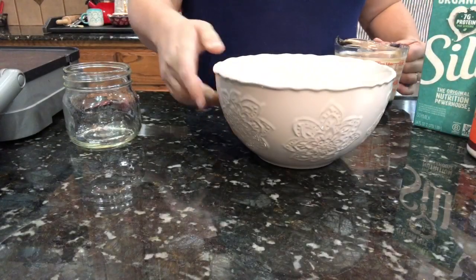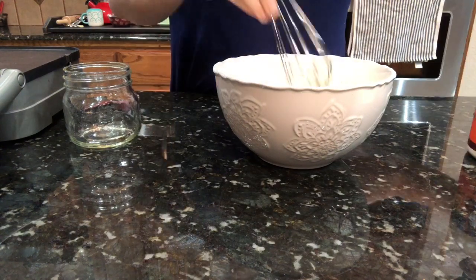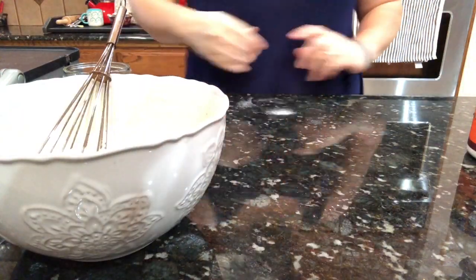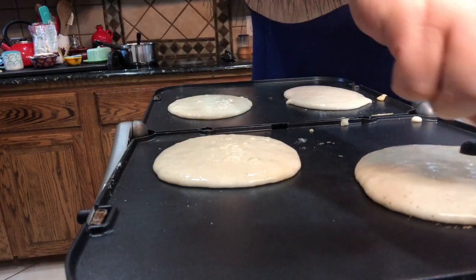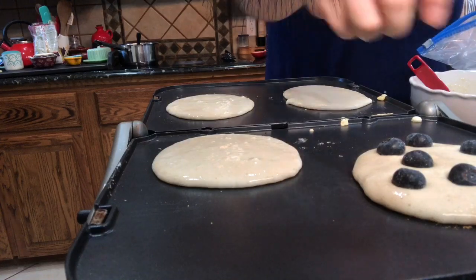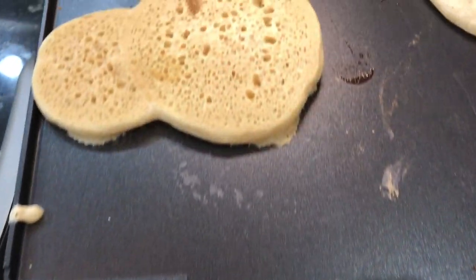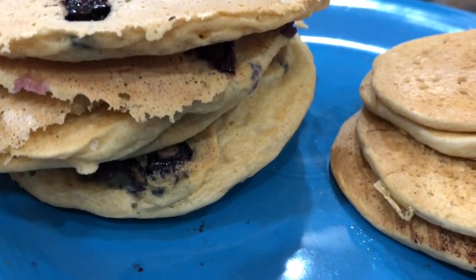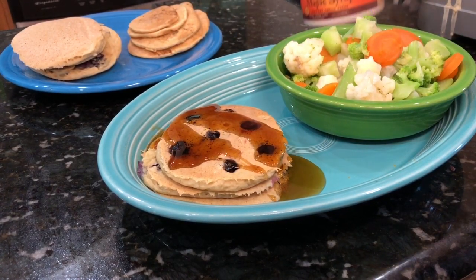Add the liquid into the dry ingredients and whisk it really well to get all the lumps out. Once it's mixed, set it aside and let it combine for about three to five minutes, then cook it on your panini maker set on high. I added in some blueberries for extra flavor, and whenever it starts to bubble nicely, that's when you flip it. I had to do a Mickey pancake for my little guy — he's in love with Mickey right now. I served these on a 50/50 plate with a steamer bag of veggies sprinkled with garlic powder.